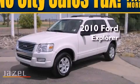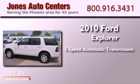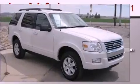This is a 2010 Ford Explorer. This SUV has a 5-speed automatic transmission, a 4.0-liter engine, and 4-wheel drive.